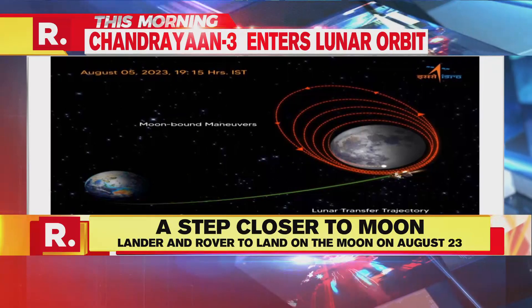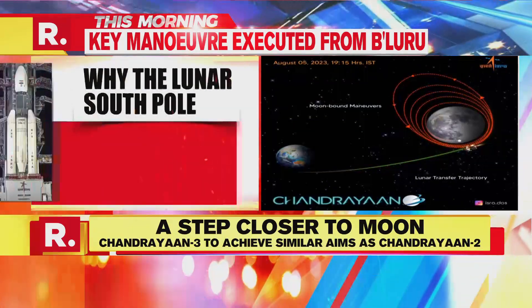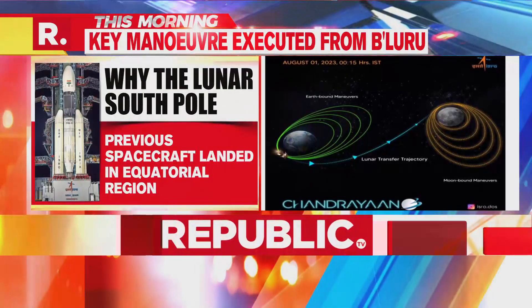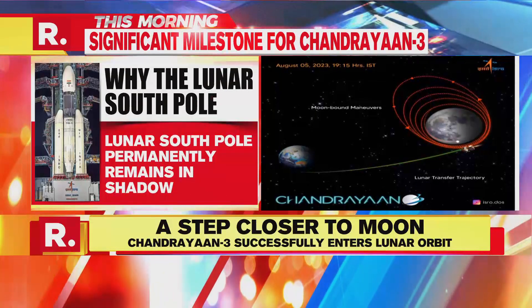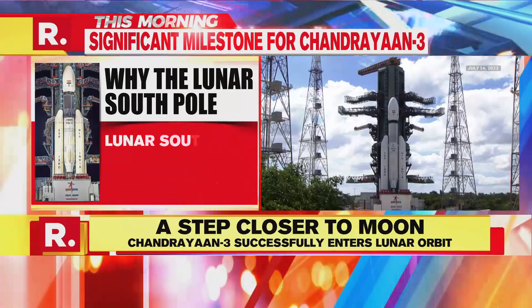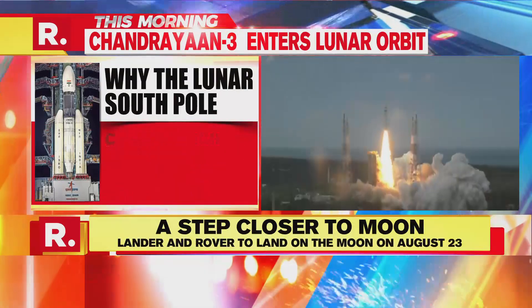The landing site for this mission is relatively close to that of Chandrayaan-2, situated near the south pole of the Moon at 70 degrees latitude. If all goes as planned, Chandrayaan-3 will become the world's first mission to softly land near the lunar south pole.